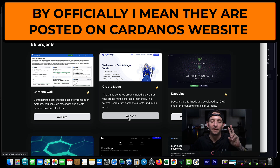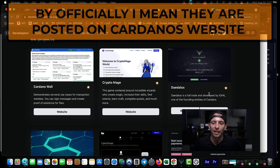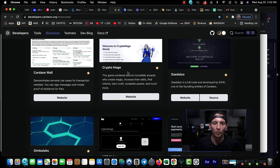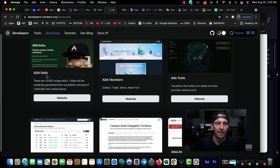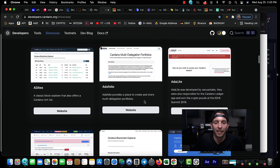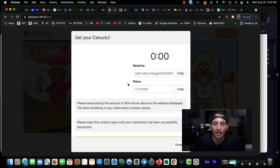Scrolling through here you can see the Daedalus wallet — you're definitely going to need the Cardano wallet. Crypto Mage is sold out. I just bought some ADA Monsters. ADA Dolls — I believe 100% sold out — are not ready yet, but that one's going to be hot. I'm definitely going to be getting in on that. Canucks — let's see if we can get one. Buy now — perfect.